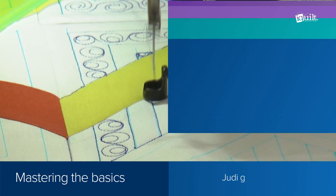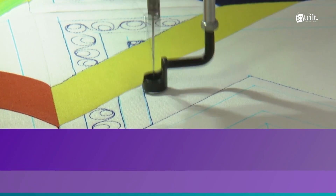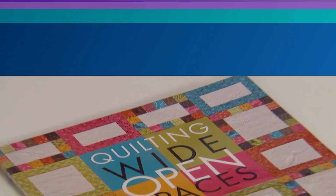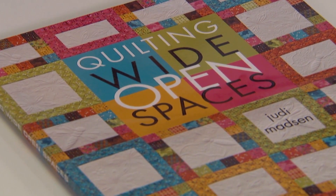Get started right away with Judy's downloadable pattern, free with your class. Enjoy your machine quilting adventure with Judy — it's fun and easy with lessons that are yours to keep. Sign up today!